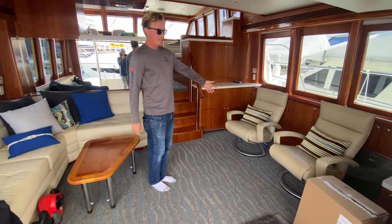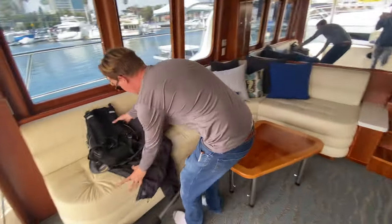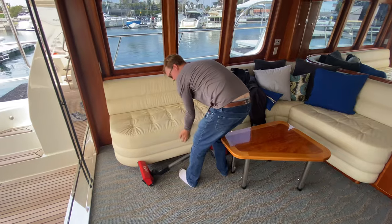Another really nice thing: you have two captain's chairs, your TV that flips out right here, and tons of rod locker storage. Additionally, underneath this seat there's great storage as well.